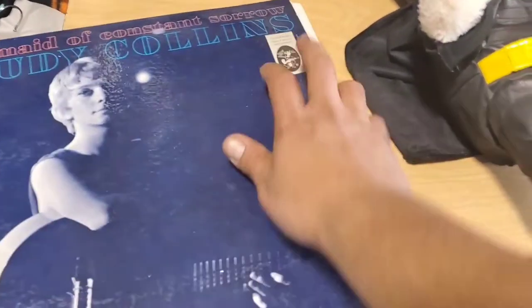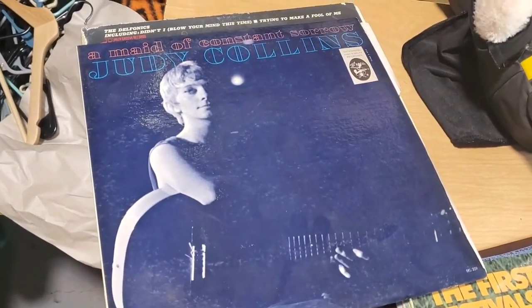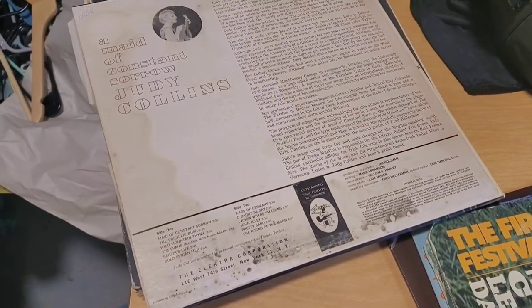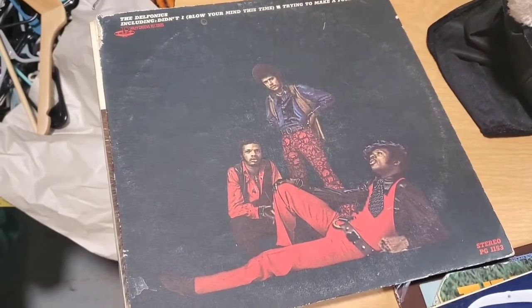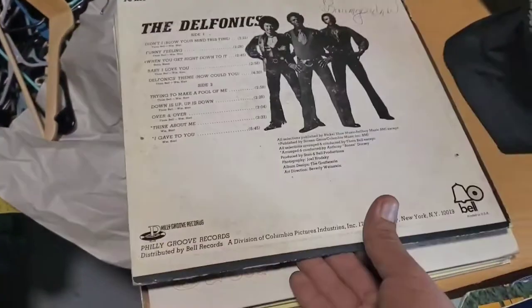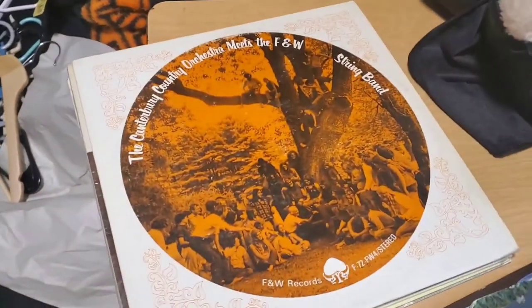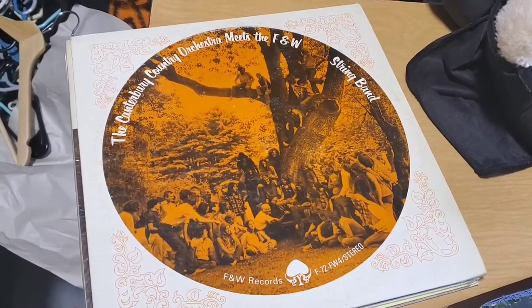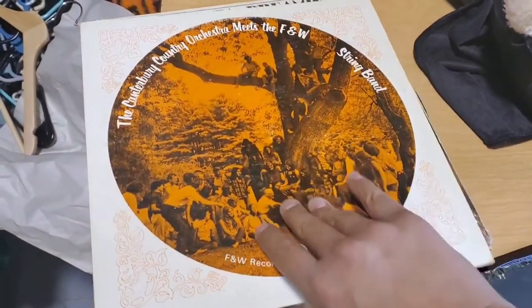Here's Judy Collins. We're going to pick up all the Elektra albums and have a full run. Unfortunately, I'm going to have to find another copy of 'Maid of Constant Sorrow' — it has a little bit of mildew on it and I don't want that. Next is the Delphonics, including 'Didn't I Blow Your Mind?' — again in rougher condition than I thought. This is Canterbury Country Orchestra meets the F&W String Band — folk music, pretty cool, looks like a commune. That's worth about 10 bucks.